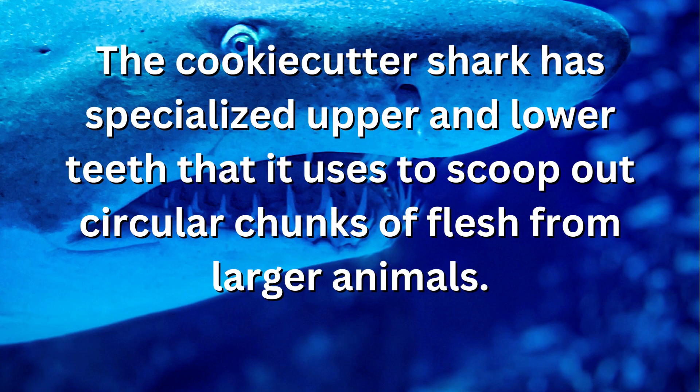The cookiecutter shark has specialized upper and lower teeth that it uses to scoop out circular chunks of flesh from larger animals.